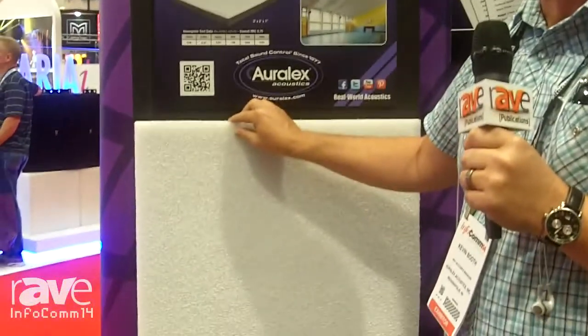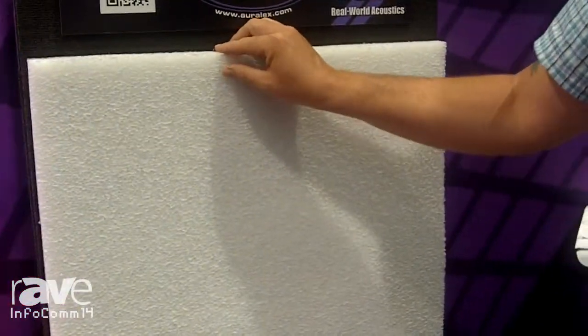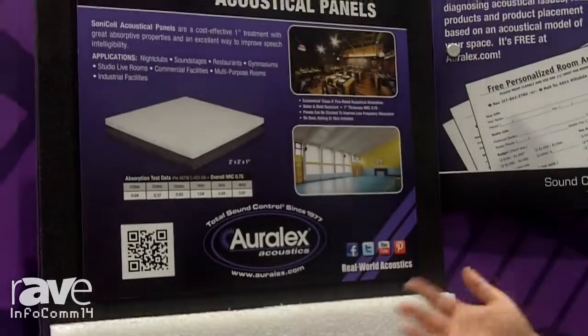That's a one-inch 2x2 panel. It comes in boxes of 16. It retails for $369.99 and can be specced in many applications — gymnasiums, large auditoriums — easy to install, easy to ship.